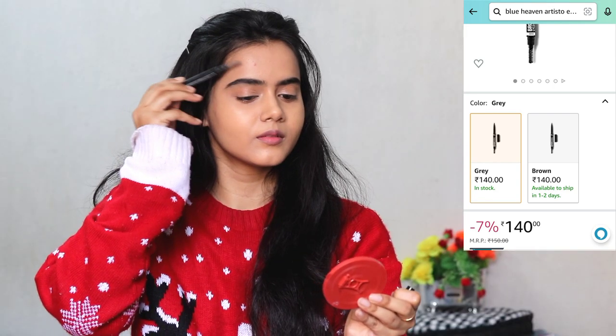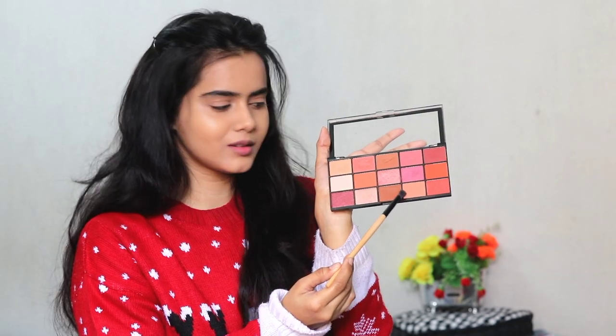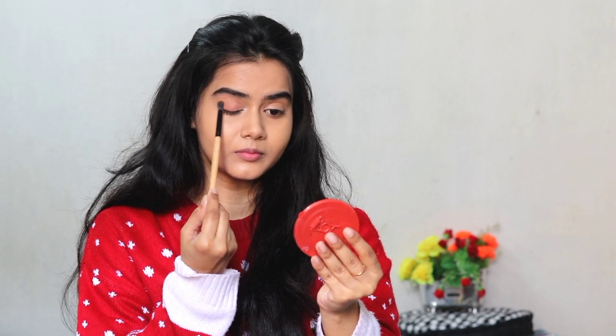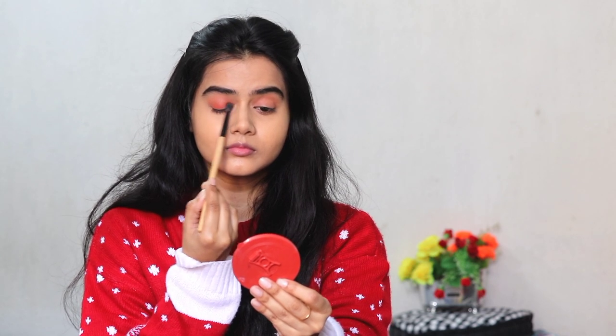Next I have the Blue Heaven Artist brow pencil — I have used it to brush and groom my eyebrows so they get a clean look. Next I am using the Neutrals Palette from Makeup Revolution, which is very versatile. I have taken a light pink shade and applied it on my crease, blending it well, and then taken a darker orange shade and applied it on my outer corner, blending it with a blending brush. This is a soft, romantic daytime look, so I have not used any shimmers or dark colors.